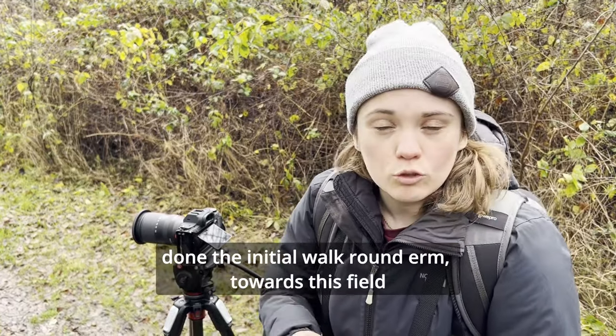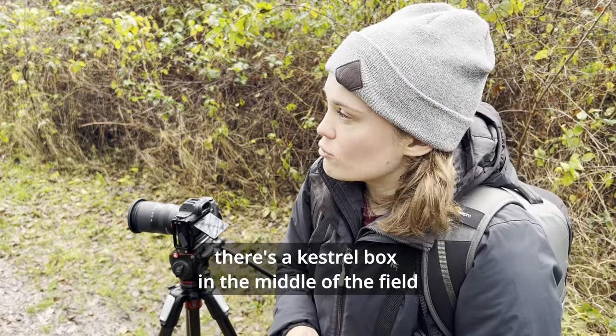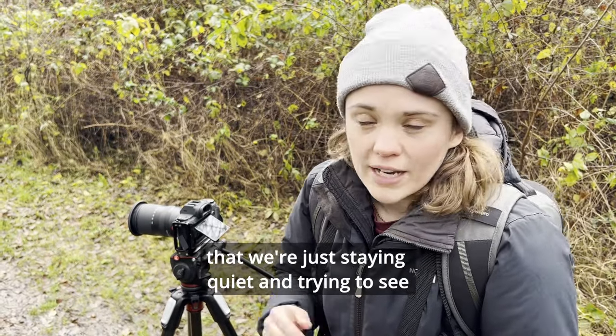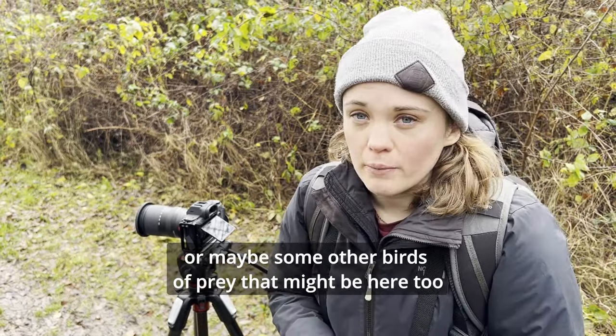So we've just got here to Woods Mill, done the initial walk around towards this field. There's a kestrel box in the middle of the field, but we're just staying quiet and trying to see if we can see any kestrels that might be in the area, or maybe some other birds that might be here too.